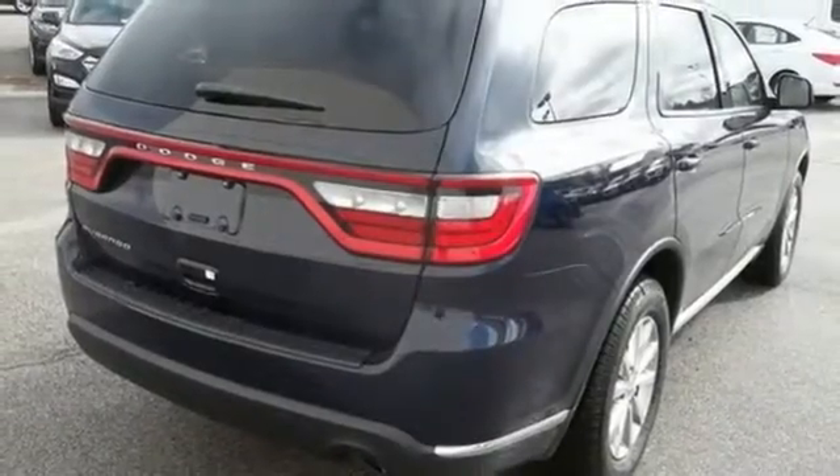If you're ready to shed the ordinary, then head here and test drive the Dodge Durango today.